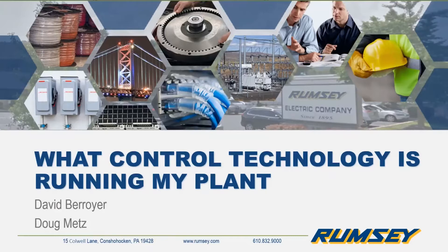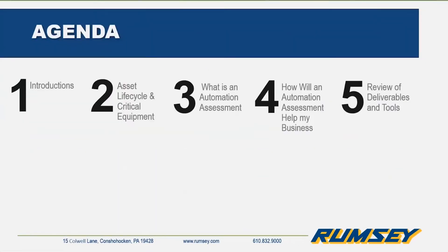Thanks Sean. Good morning everybody, thank you all for being here and joining me as we discuss what control technology is running my plant. My name is David Brewer and today myself and my partner Doug are going to cover an exciting and informative topic. Before we get started, let's go over today's agenda: we'll do a brief introduction, discuss asset life cycle and critical equipment, go over the anatomy of an automation assessment, how an automation assessment can help you win, and take an in-depth look at one of the tools provided.